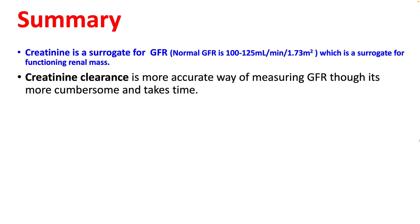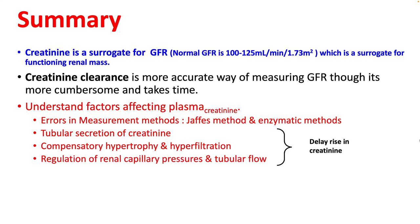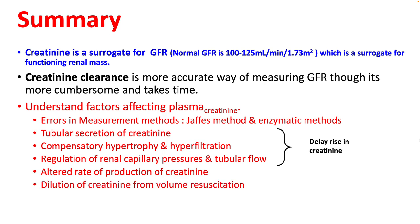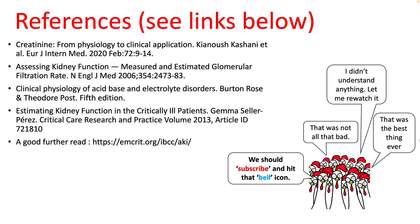In summary, creatinine is a surrogate of GFR, which is a surrogate of functional renal mass. Creatinine clearance is a more accurate way of measuring GFR, though more cumbersome. Understand the factors affecting plasma creatinine: measurement errors exist depending on whether your lab uses Jaffe's or enzymatic method. Tubular secretion, compensatory hypertrophy, hyperfiltration, and renal pressure regulation delay the rise in creatinine. Other factors include altered creatinine production rate and dilution from volume resuscitation. We'll discuss spot plasma creatinine in the next lecture.